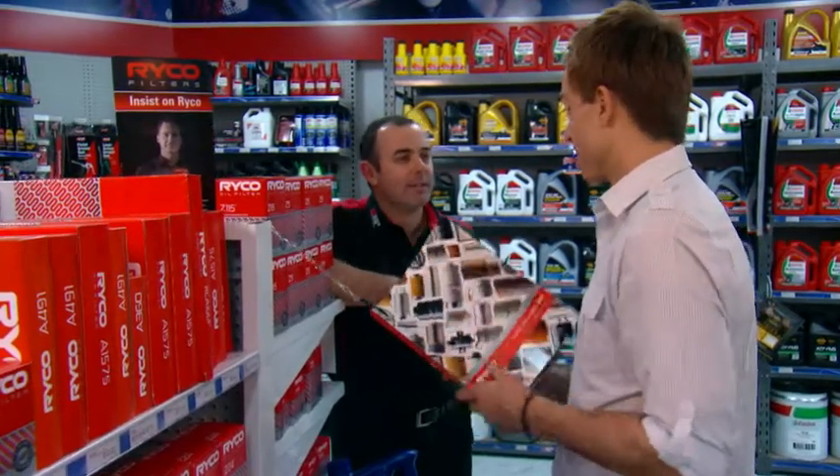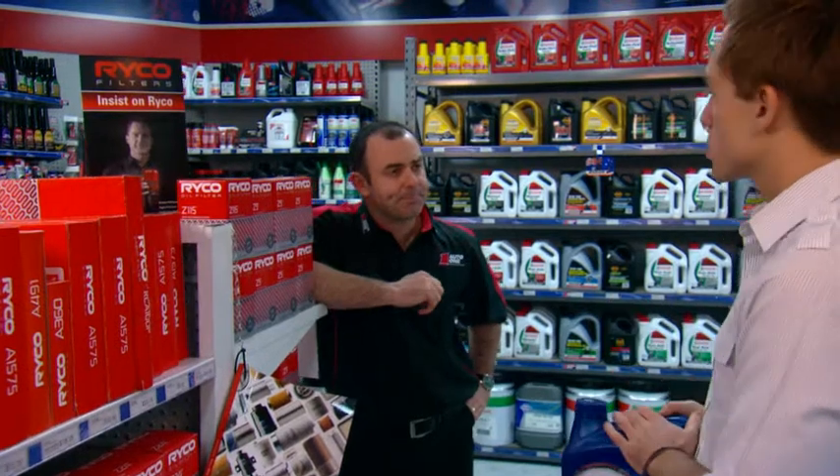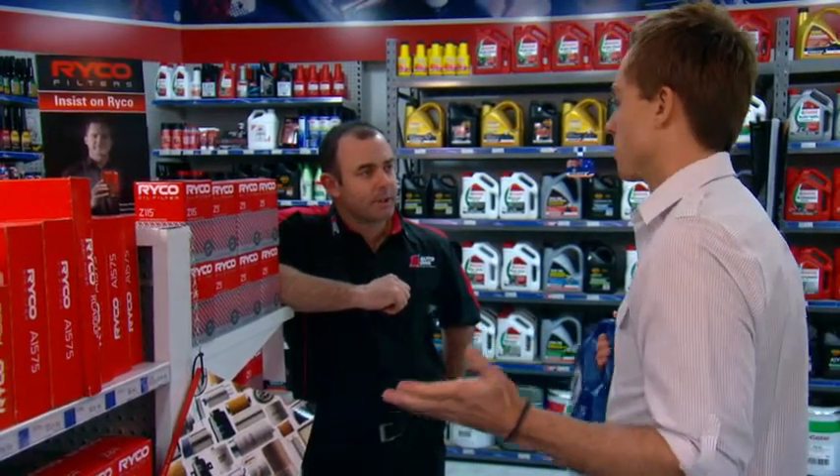G'day, Will. Need some help? G'day, Daniel. Yes, I absolutely do. Remember a little while ago you told me what oil to get? Now, I was looking in the service book, and there's something called a cabin filter, but I've never heard of them. Help me out.